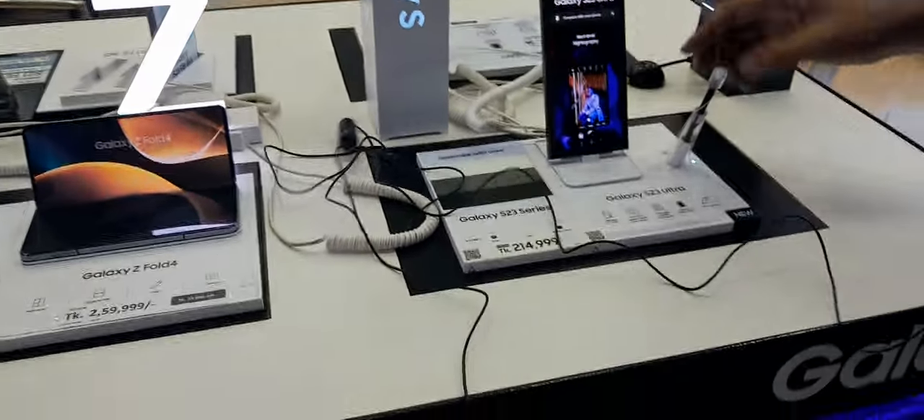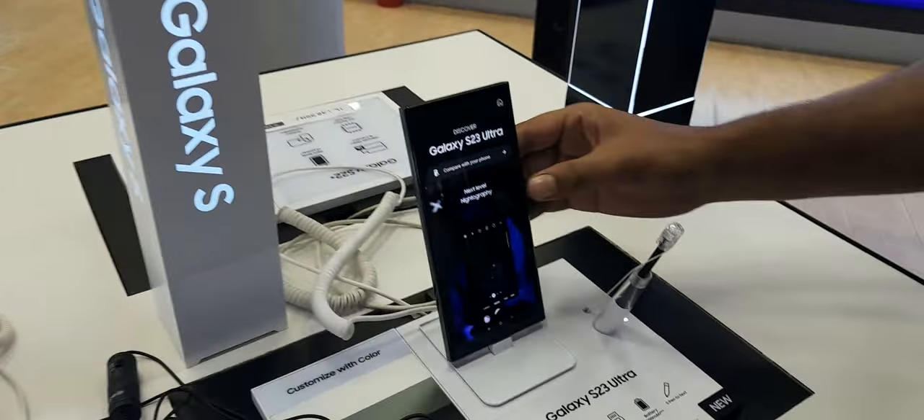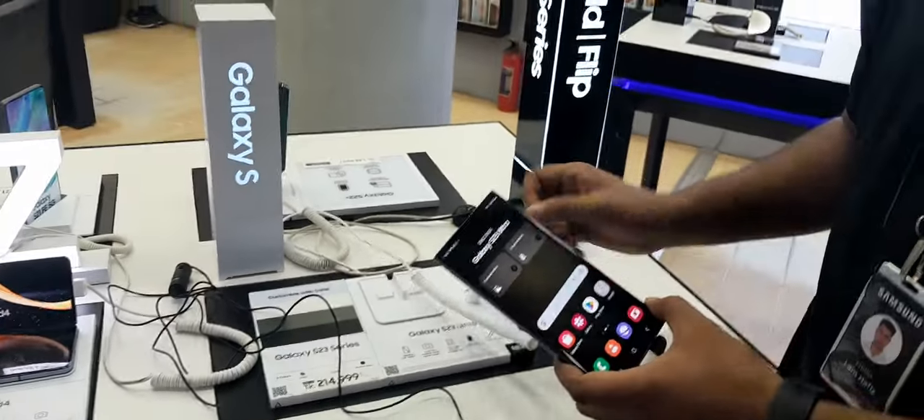This is a Note series and S series combined. We have the Note series, so this is like the S20 lineage.